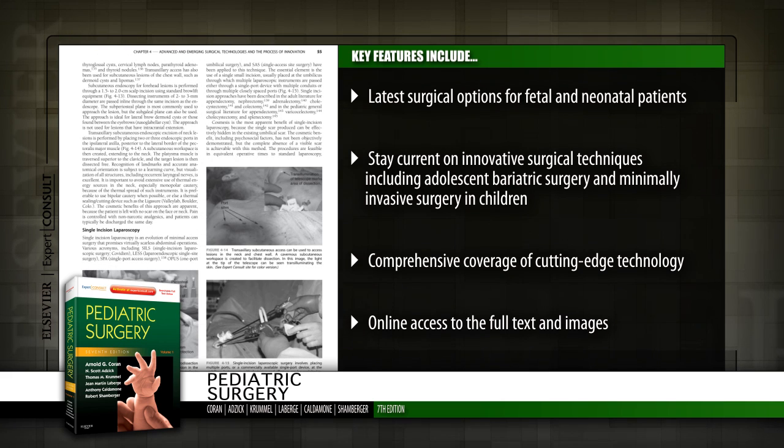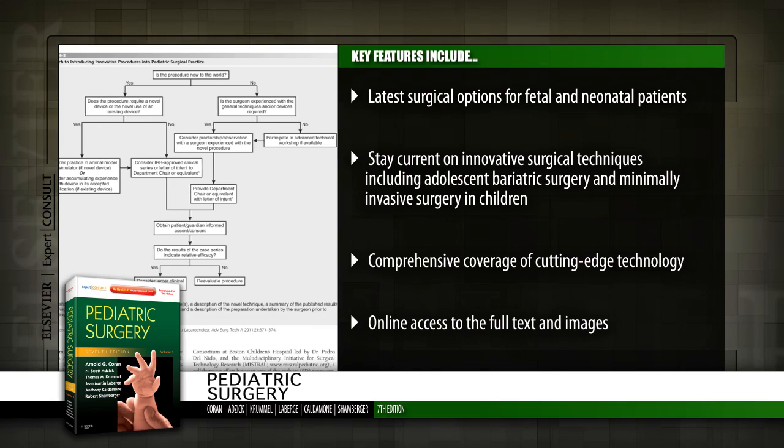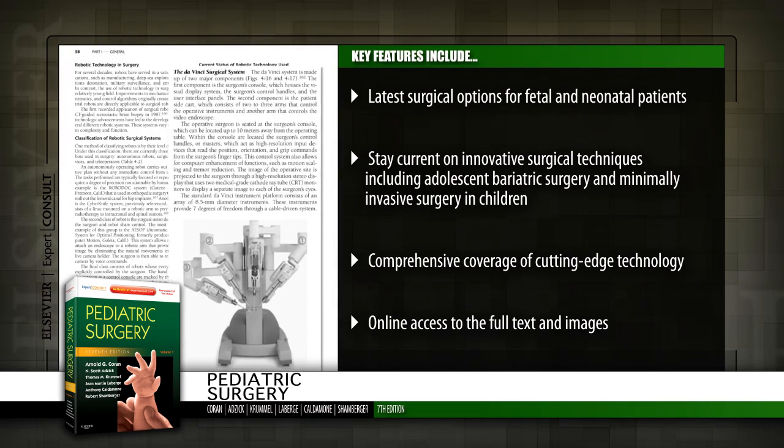Get comprehensive coverage of cutting-edge technology including imaging concepts, robotics, and molecular biology and genetics. Access the fully searchable text and downloadable images online at Expert Consult.